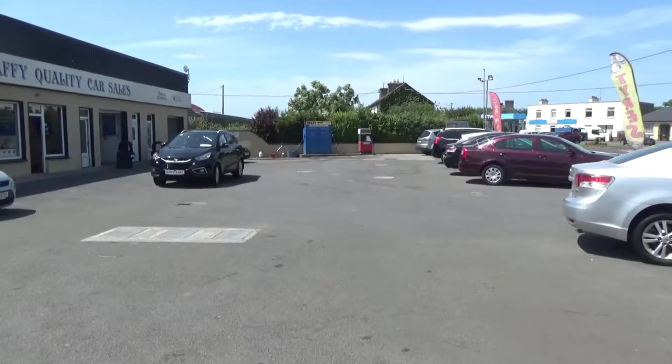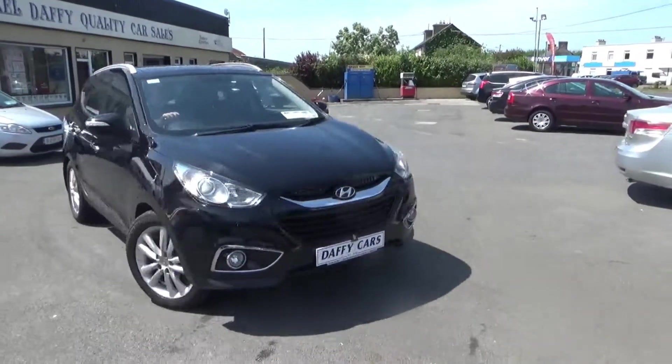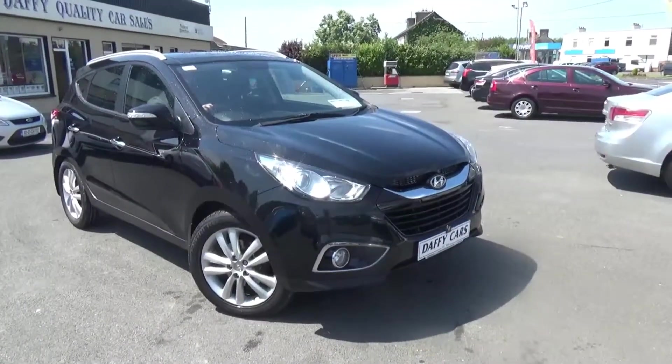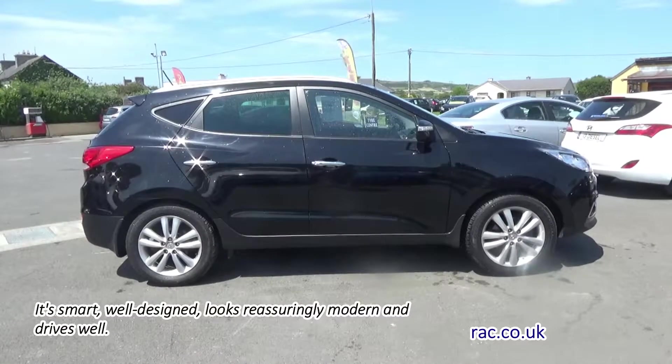Introducing the 2012 Hyundai X35, available at Daffy's. This quality vehicle has a 2.0 diesel engine and a 5-star NCAP safety rating. Features include air conditioning,